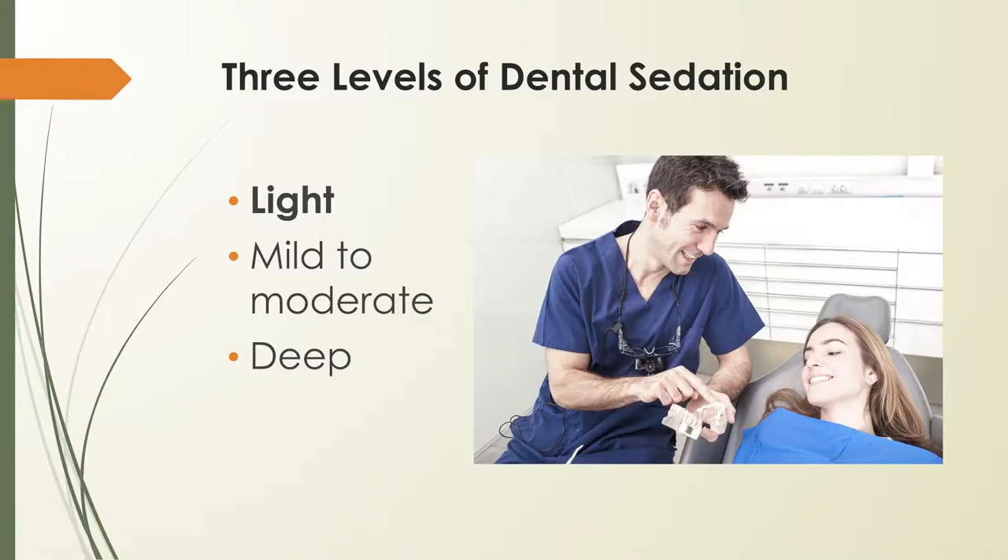The first level is light sedation. Light sedation is nitrous oxide, also known as laughing gas. It's inhaled through a mask and allows you to relax while fully conscious. After the procedure is complete, the flow of nitrous oxide is usually changed to pure oxygen for several minutes. This helps the laughing gas effects to wear off sooner, so the patient can drive home safely.